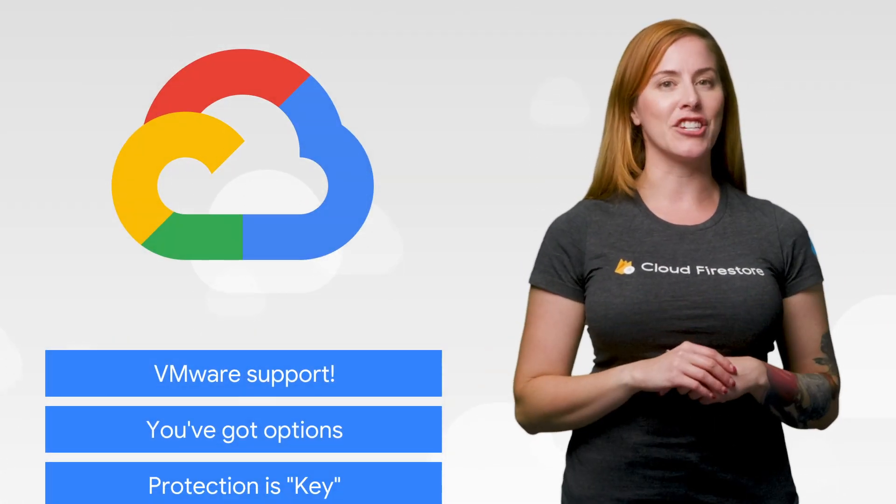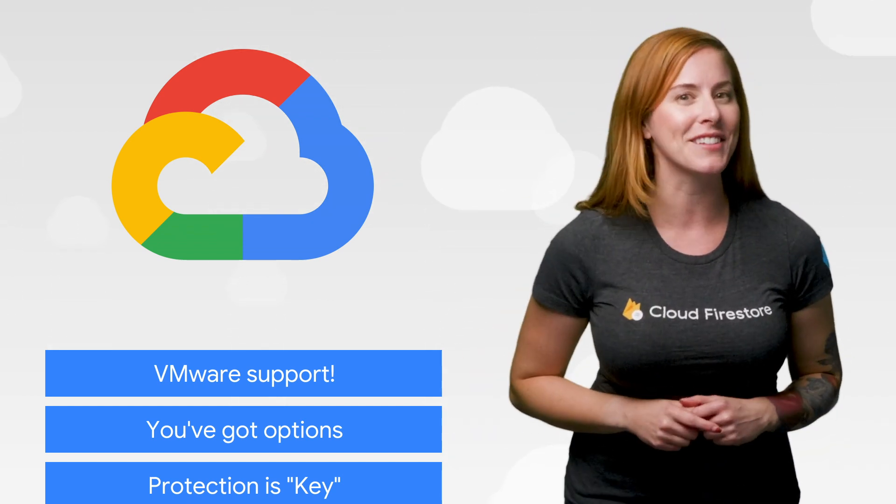This week, we're talking about VMware, database choices, and modernization. I'm Jen Persson, and welcome to This Week in Cloud, where we serve you the lowest latency news.